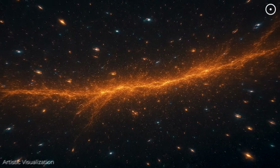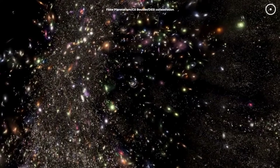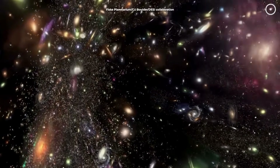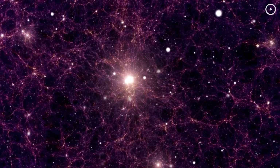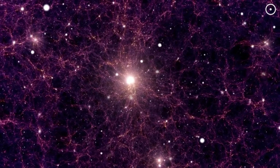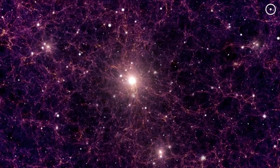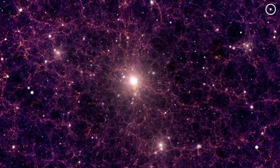Within this single structure lies an unimaginable number of galaxies, each packed with billions of stars, planets, and potentially even lifeforms. This intricate cosmic web isn't random — it's shaped by gravity, pulling galaxies into clusters and clusters into superstructures. Kipu's complexity is an incredible reminder of gravity's power to shape the entire universe.